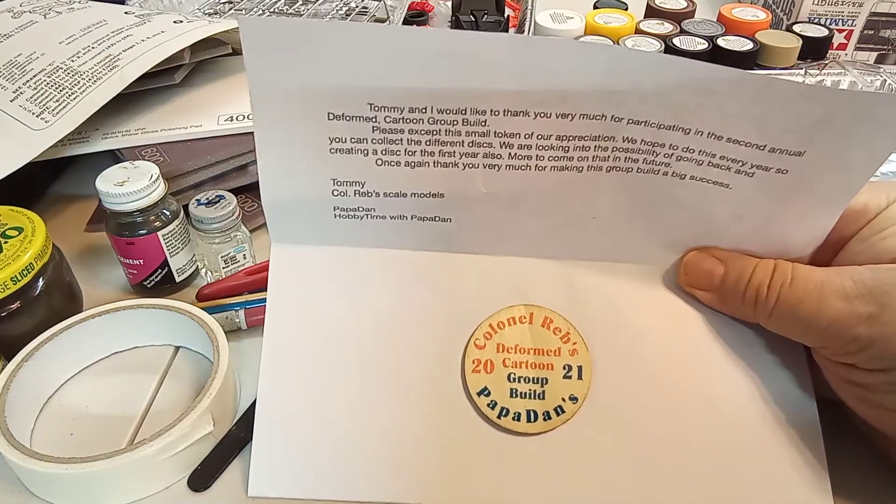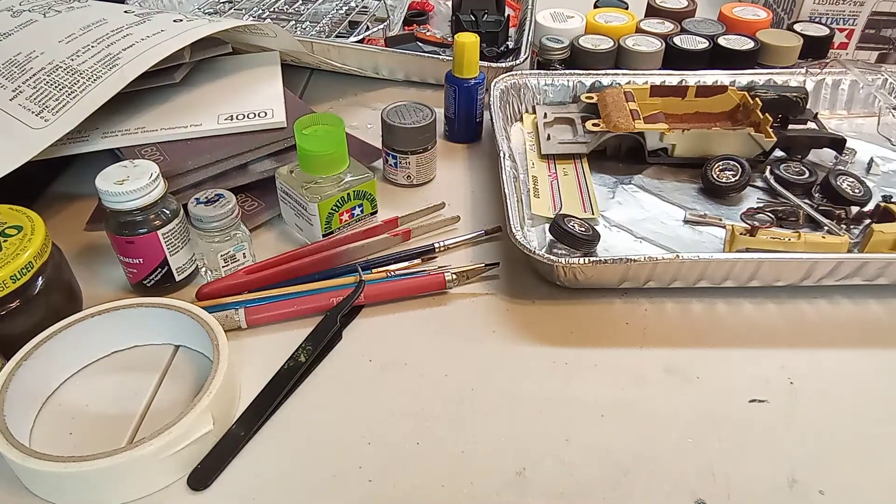I want to thank Papa Dan and Tommy — got my little badge the other day and I'm just tickled to death with that. Looking forward to seeing everybody about it next week at Acme. Junior and I will be coming in on Thursday evening, so if any of you are going to be there on Thursday, I'll be at the Red Roof Inn and would love to get together. I'll put my email in the description, so just email me and let me know you're going to be there.